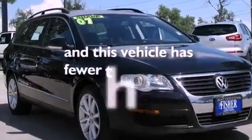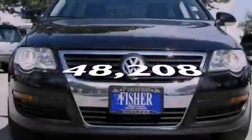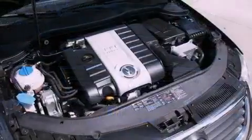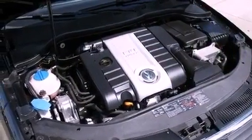This vehicle has less than 49,000 miles. With an EPA estimated rating of 31 miles per gallon on the highway, it doesn't compromise fuel efficiency for size, comfort, or fun.